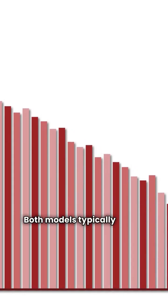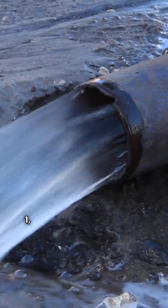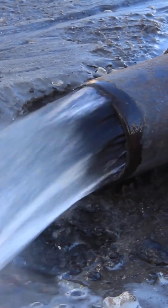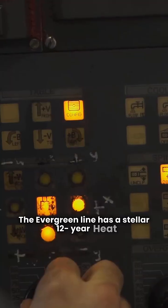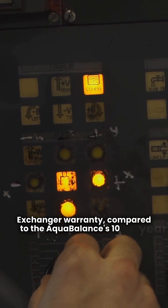Both models typically offer a turndown ratio of up to 10.1, which is still excellent but less than the Navian. The Evergreen line has a stellar 12-year heat exchanger warranty, compared to the Aqua Balance's 10 years.